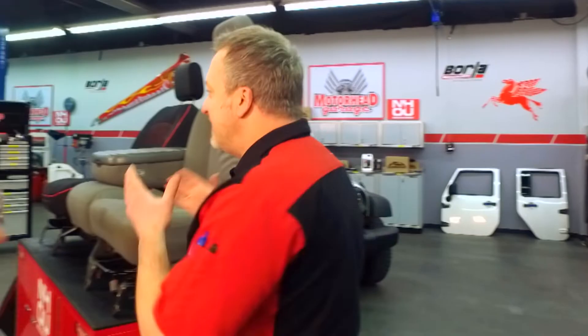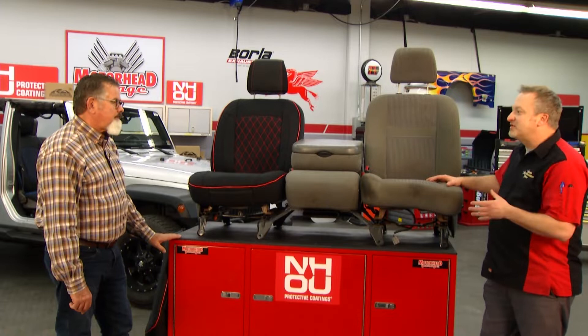Thanks for cruising along with Motorhead Garage presented by NHOU Protective Coatings. There's a whole lot of seat covers out there in the aftermarket world, and the ones you can afford, chances are they don't look that great in the first place and they're not going to last you very long. But that has all changed thanks to Aegis. Lawrence, you're the genius behind all of this. Tell me how Aegis is changing this industry.